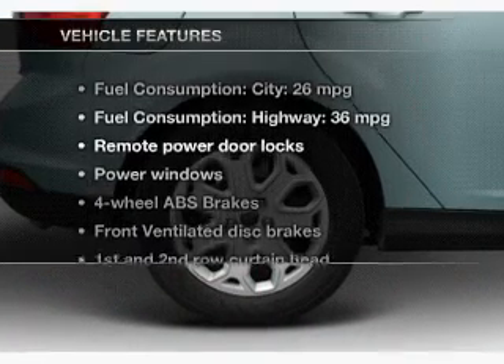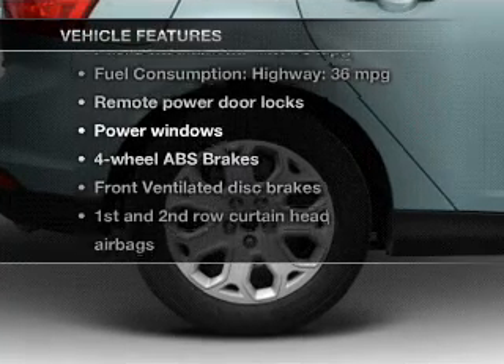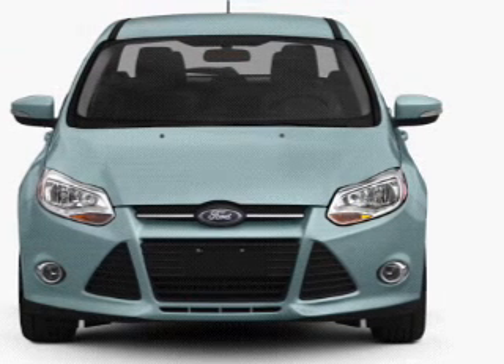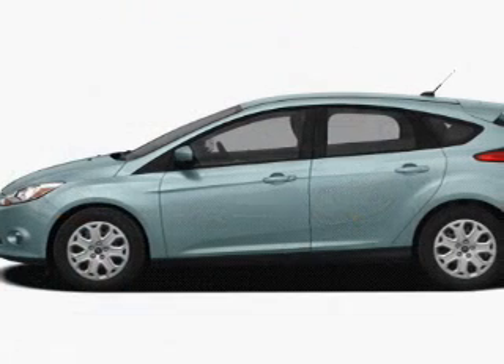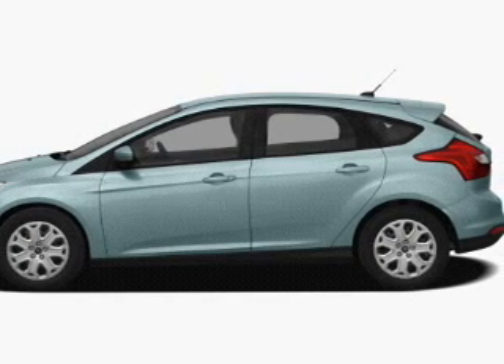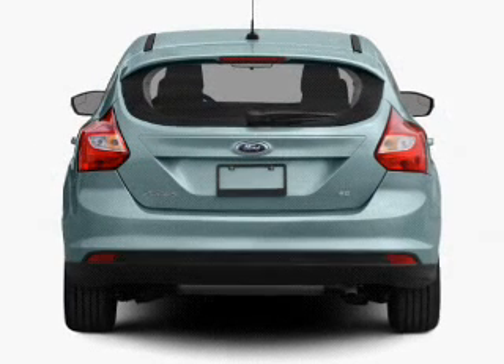With these notable features, you won't want to miss out on the opportunity to own this amazing ride: power door locks, power windows, an AM-FM stereo with a CD player, satellite radio, power mirrors, power steering, and air conditioning. Call today to schedule a test drive.